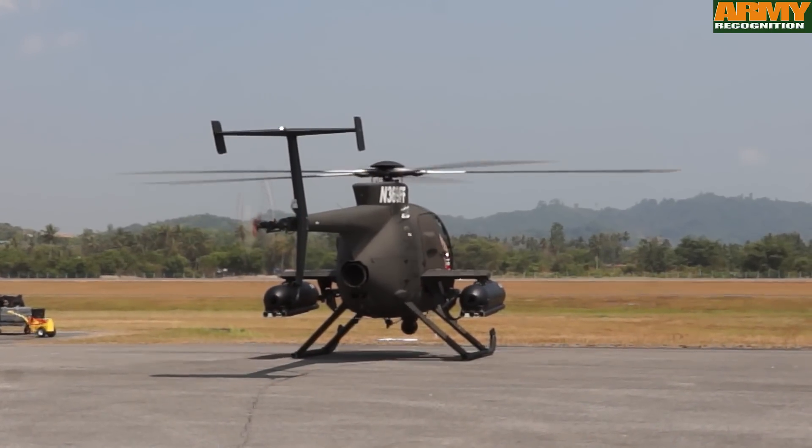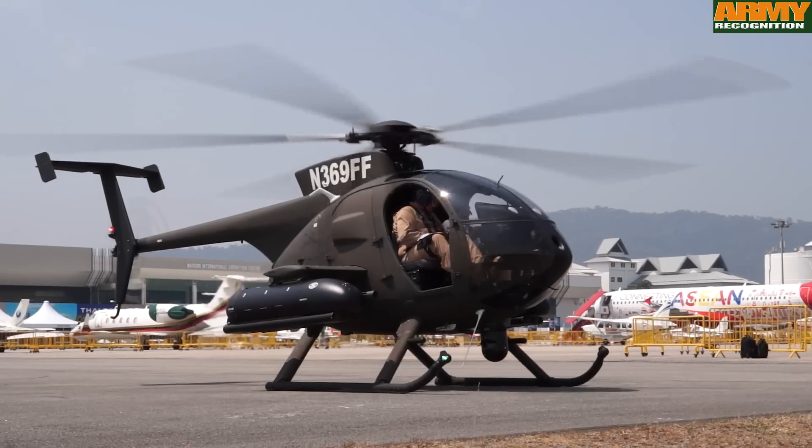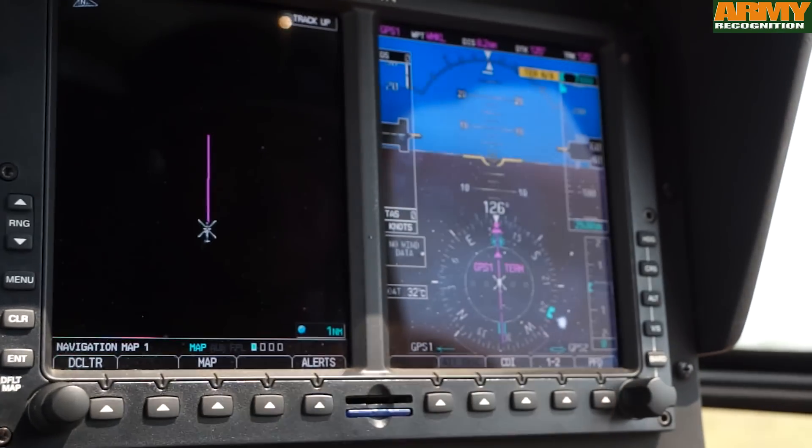MD Helicopters initially started off with the Hughes Corporation with the OH-6s back in the early Vietnam days and it's been around ever since. Recently we found a need for a light attack scout helicopter and that's where we started the development on the 530G.